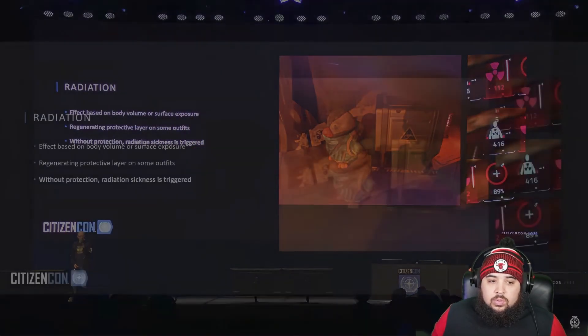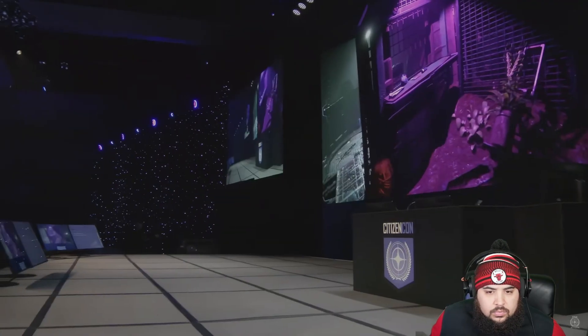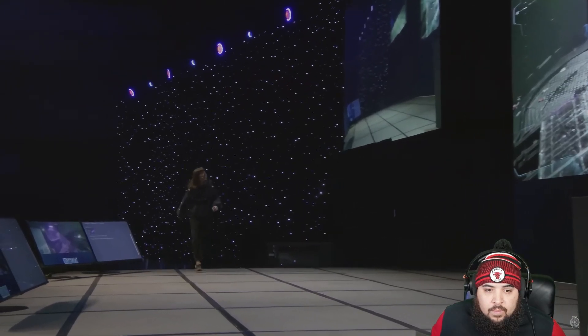Welcoming another presenter to the stage. Hello everyone, my name is Ines, I'm a gameplay programmer at CIG. I'm here to tell you about the features we've been working on to improve the player interaction experience with physical objects in the world.